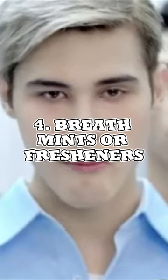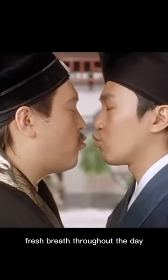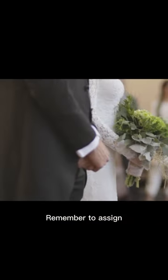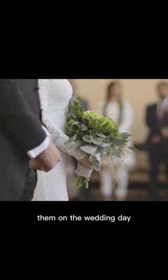Breath mints or fresheners. Keep some mints or breath fresheners to ensure fresh breath throughout the day. Remember to assign someone to keep the emergency kit with them on the wedding day.